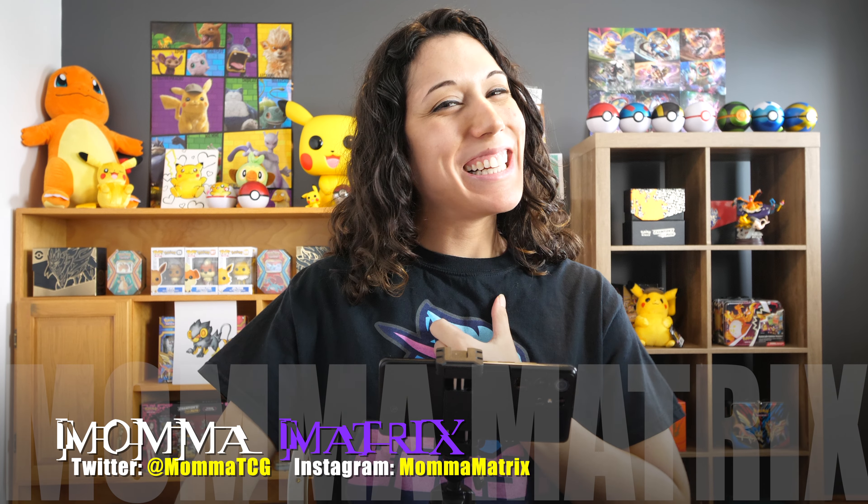Hey everyone, welcome back to the channel. Mama Matrix here with another card opening today with some Hidden Fates. Let's get to it.